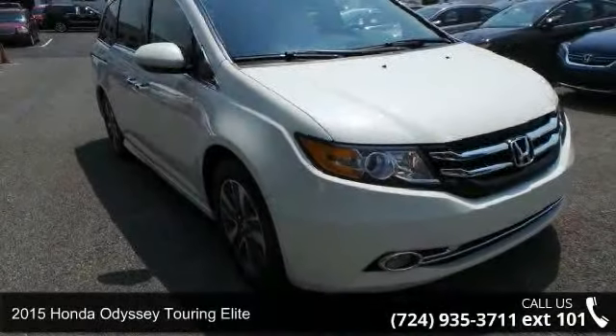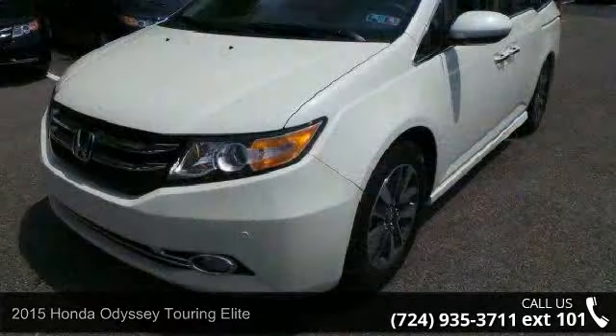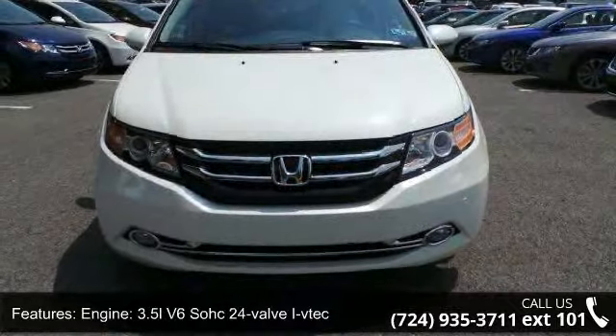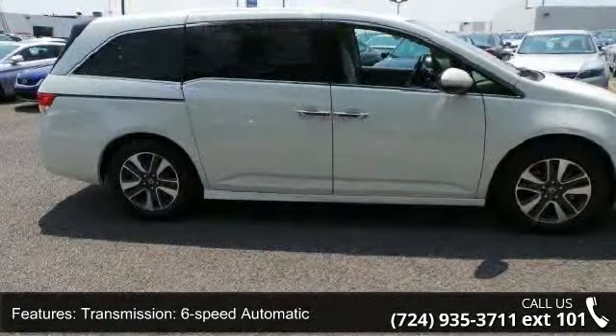Presenting the 2015 Honda Odyssey. If you are looking for an automobile with great features, look no further. Some of the top features included with this vehicle are engine, 3.5L V6 SOHC 24-valve i-VTEC, transmission, 6-speed automatic.